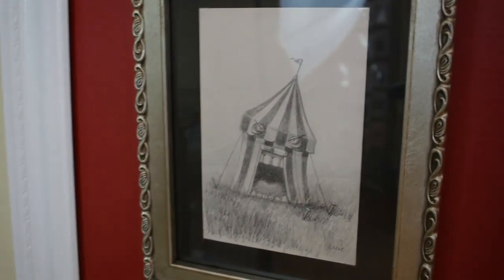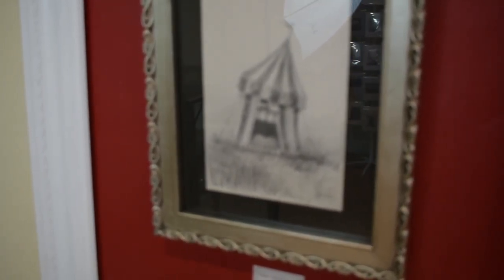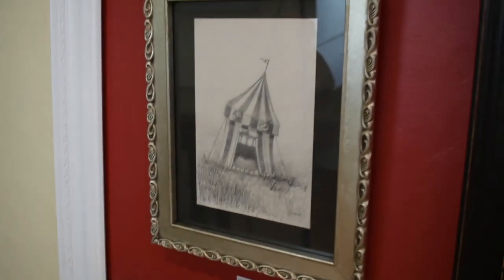Next up is Come One Come All. This is another drawing, graphite on paper. The drawing is 5 by 8 inches and the frame outside is 10 by 12, value $350.